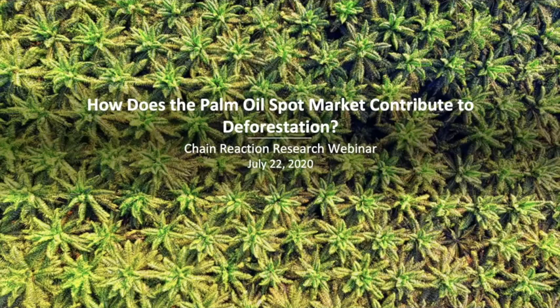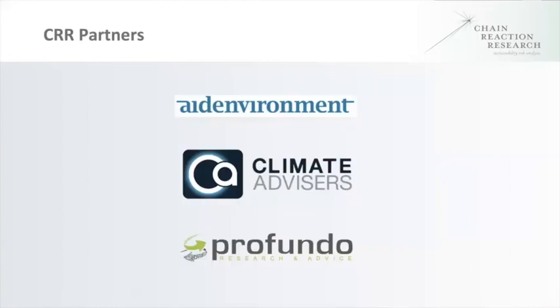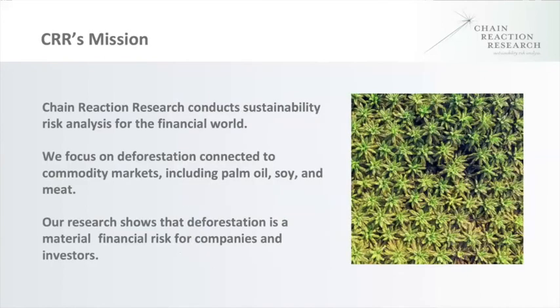Welcome to the CRR event today. I'm Matt Pietrasse with Climate Advisors, which is part of the CRR Consortium, along with Aid Environment and Profundo. CRR provides sustainability risk analysis for investors in soft commodities.